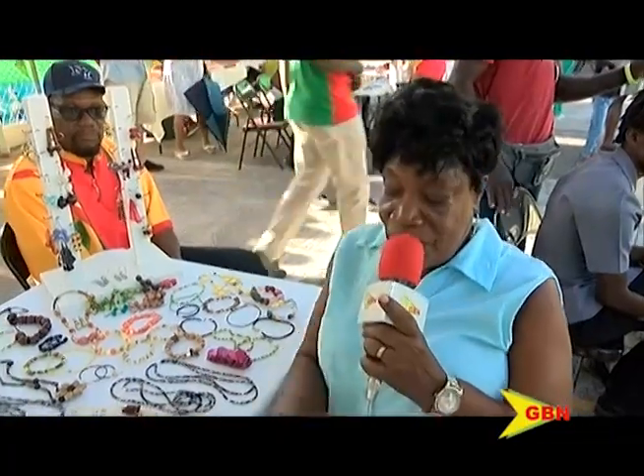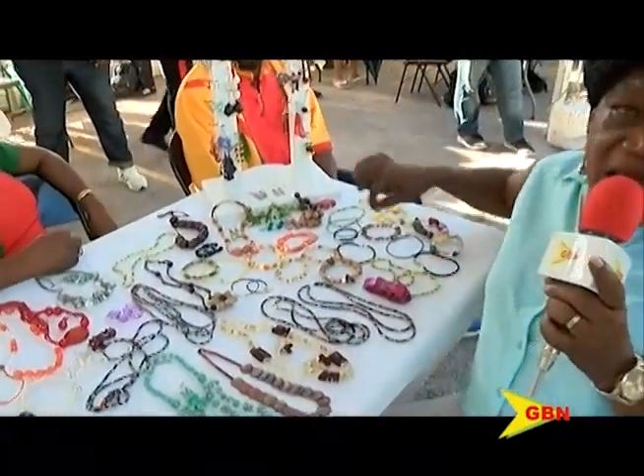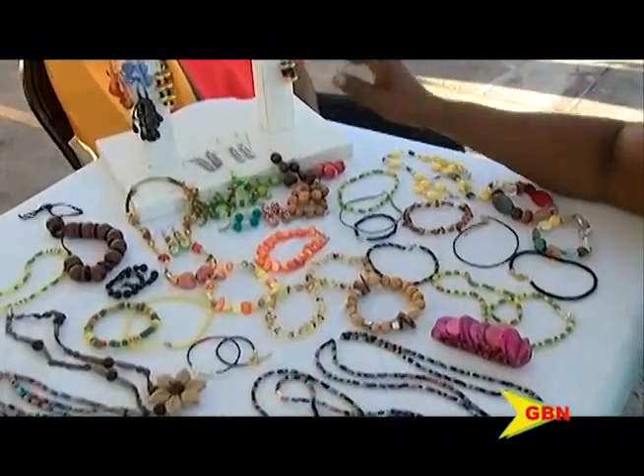My name is Edna Charles. I'm the creator of these lovely items you see on the table here. We have necklaces, we have anklets, we have lovely earrings.